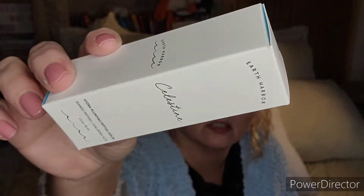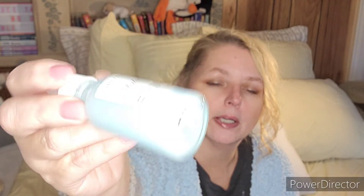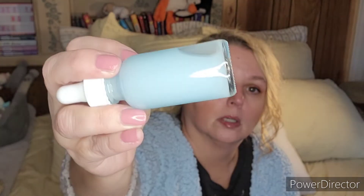Next, by Earth Harbor — again, this is a $25 box. We have the Celestine hydro plumping peptide serum, valued at $45. It's a beautiful blue color. I really do love this product — I have one that I'm almost out of, so this arrived just in time.